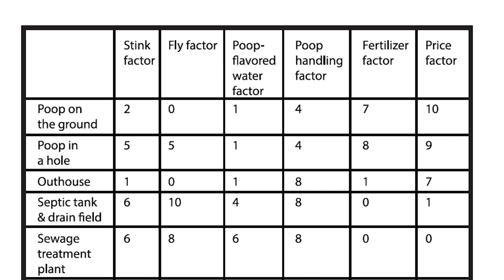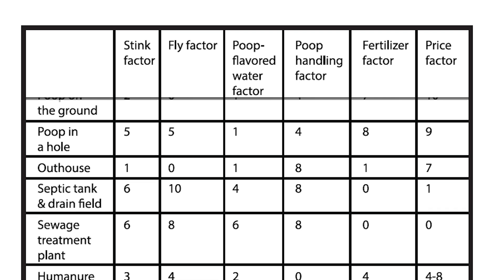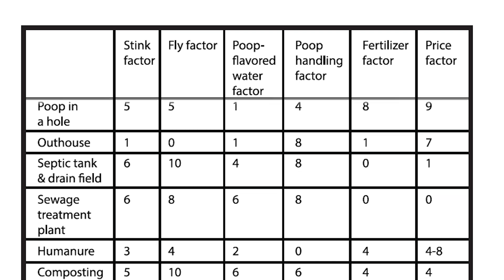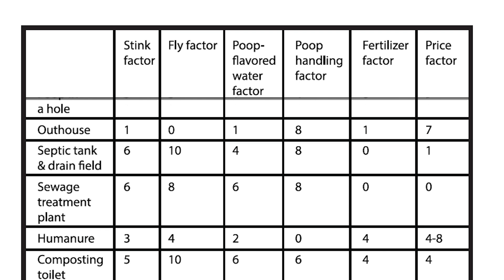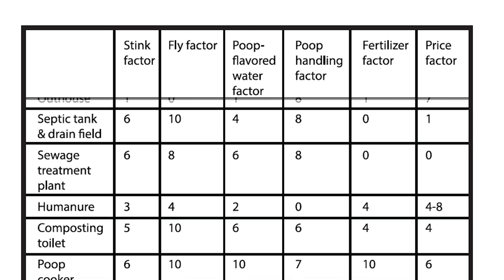Outhouse: stink factor 1, fly factor 0, poop-flavored water factor 1, poop handling factor 8, fertilizer factor 1, price factor 7. Septic Tank and Drain Field: stink factor 6, fly factor 10, poop-flavored water factor 4, poop handling factor 8, fertilizer factor 0, price factor 1.